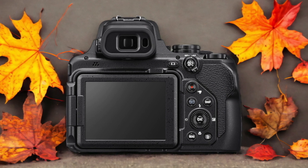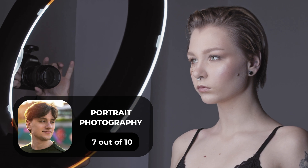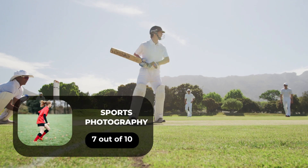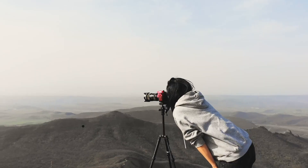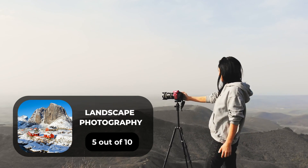Here are our ratings for the Nikon P1000. For portrait photography, we give it a 7 out of 10. For street photography, a 9 out of 10. For sports photography, a 7 out of 10. For day-to-day photography, a 7 out of 10. And for landscape photography, a 5 out of 10.